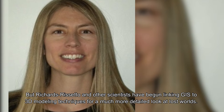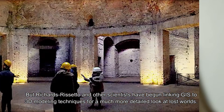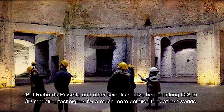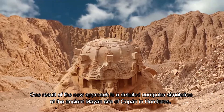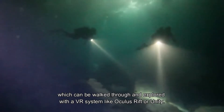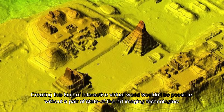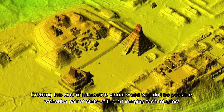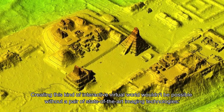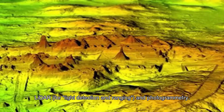But Richards-Rizzetto and other scientists have begun linking GIS to 3D modeling techniques for a much more detailed look at lost worlds. One result is a detailed computer simulation of the ancient Mayan site of Copan in Honduras, which can be walked through and explored with a VR system like Oculus Rift or Unity. Creating this kind of interactive virtual world requires state-of-the-art imaging technologies: LiDAR for light detection and ranging, and photogrammetry.